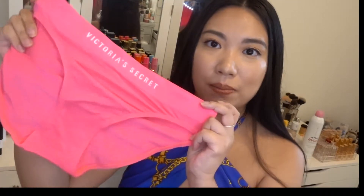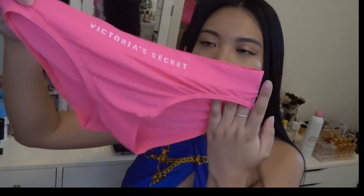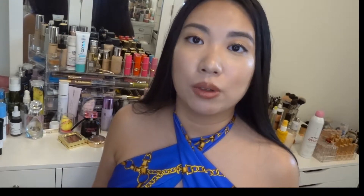The next panty is a pink one — same material as the red, a little thicker but still really nice. It's a beautiful fuchsia color, so cute. And the last Victoria's Secret panty I got is a pastel purple, full-coverage style. I prefer full-coverage over thongs for everyday comfort — it's functional and really cute. That's the last panty!